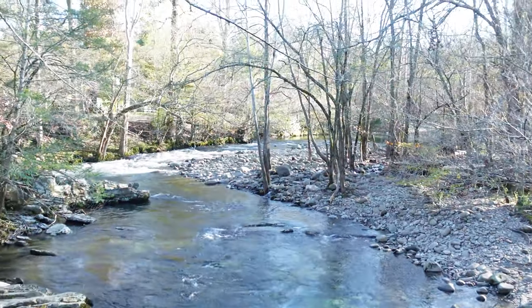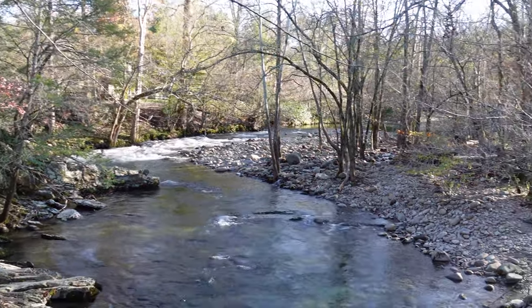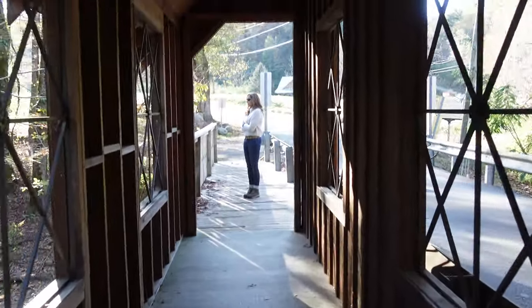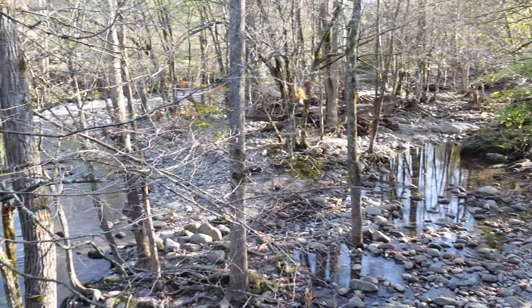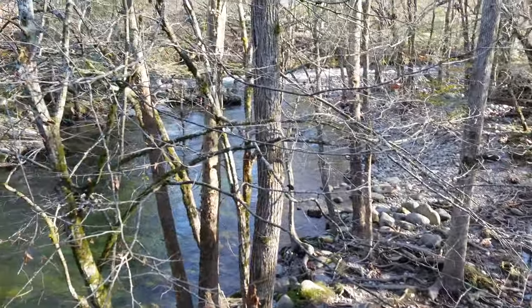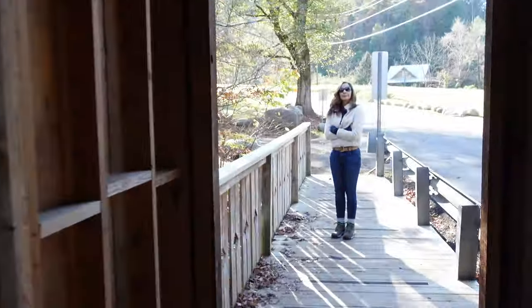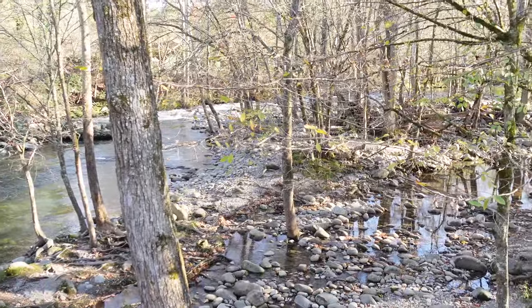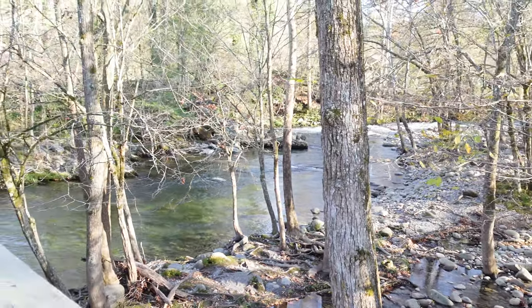This is so pretty. Look at that. I'm sure you've seen pictures of this bridge, but if you're in the Great Smoky Mountains, you should come out here and check this out. It's really pretty. We're here kind of into fall — it's a cool day. It's a great day to be out here.